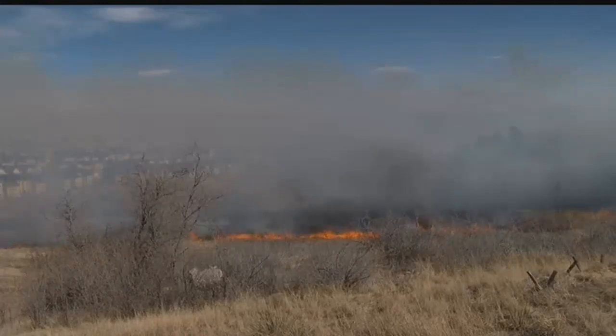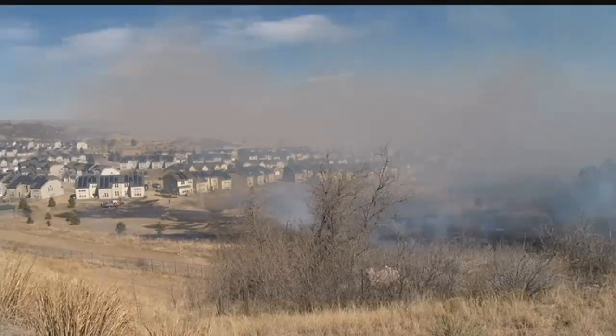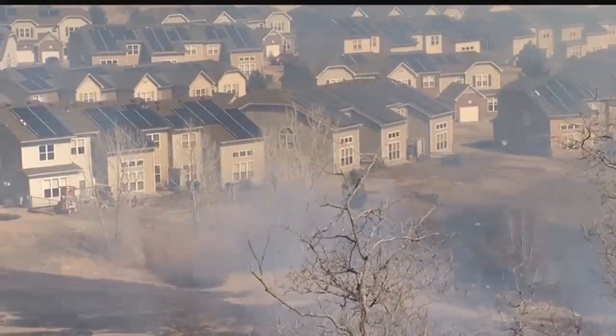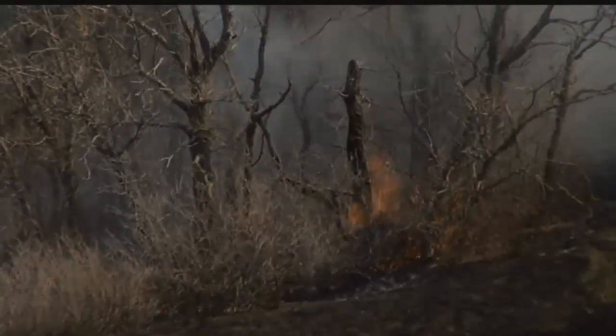That proves a huge problem for firefighters, who are always looking out for their safety. It's also difficult to get a lot of the bigger equipment in there, like engines and tenders, so they kind of have to let it burn up to them. We saw two helicopters dropping water onto the fire trying to suppress its spread, but you cannot fight a wildfire solely from the air — that's really only for suppression. It's got to be done on the ground.